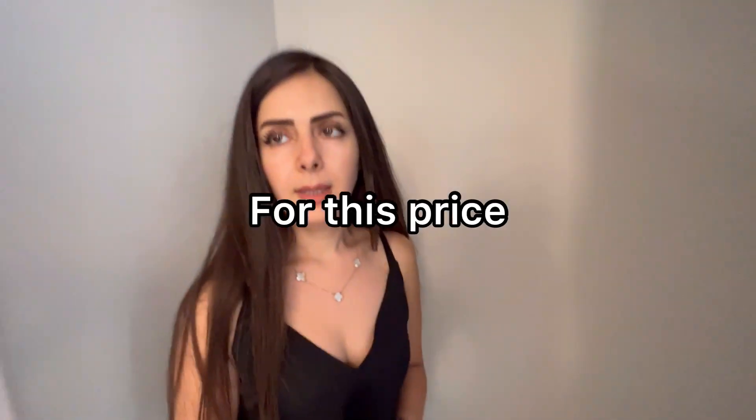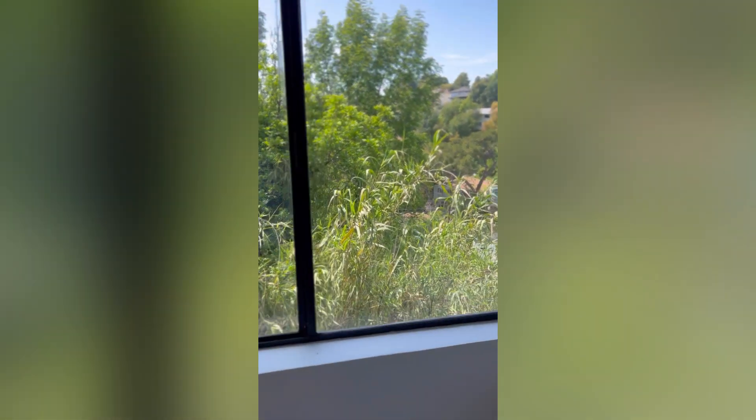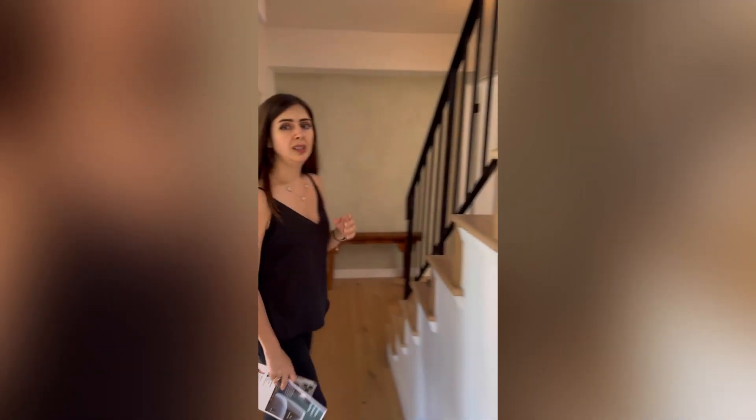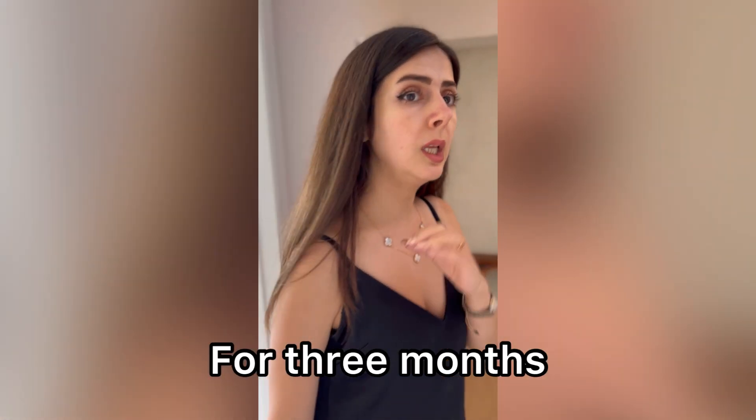They have an additional closet right here — not bad. Let's go downstairs. I actually saw they have another level downstairs — it's like a basement, accessible from around the building, not from inside. So damn expensive for this price; that's why it hasn't been sold for three months on the market.